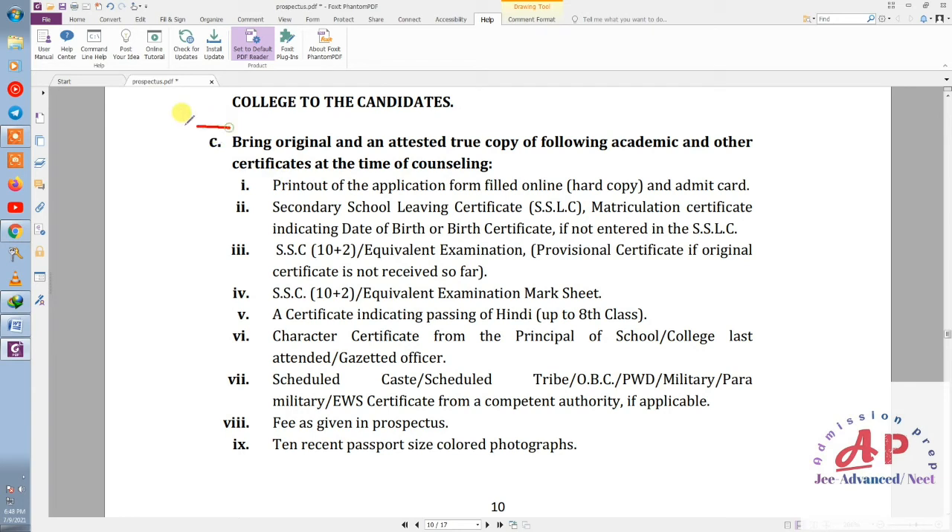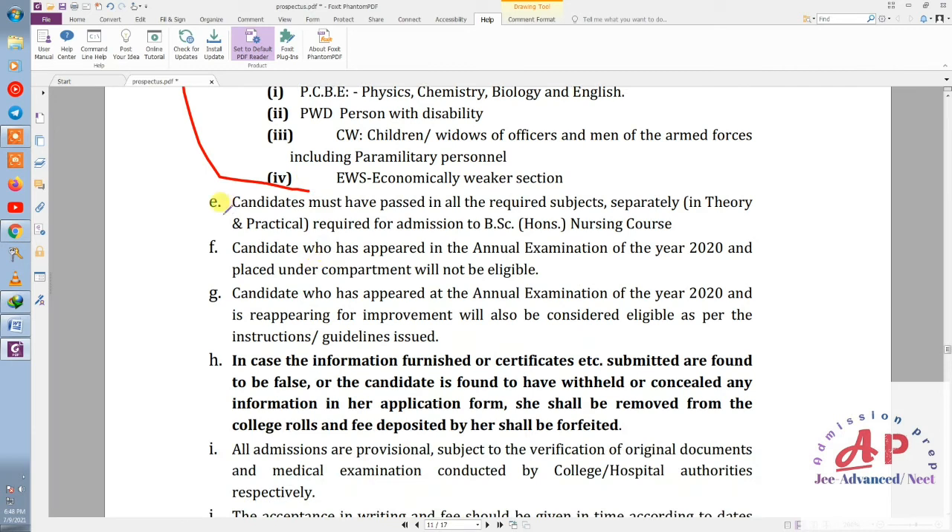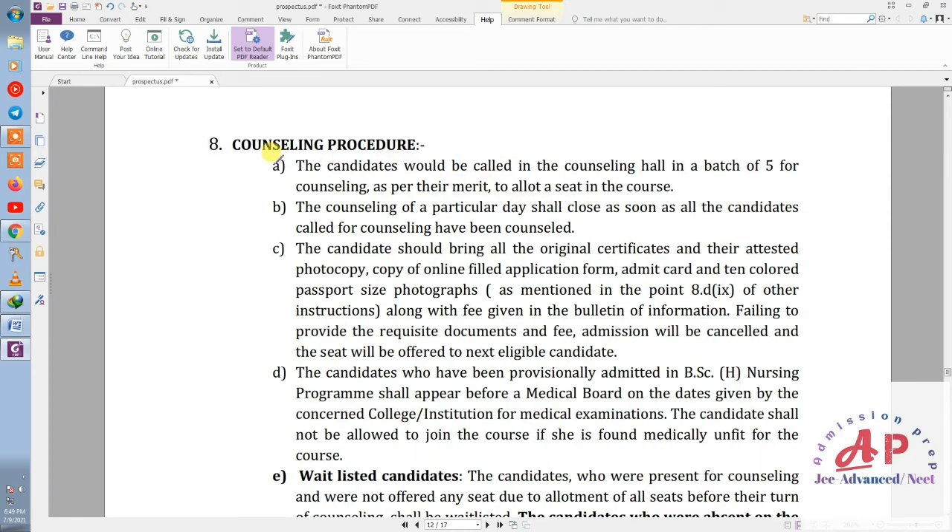Moving further down in the PDF, there are some important documents listed that you need to prepare for this form. The same documents will be required for any other admission form as well. Another important point is that the candidate must be fully pass — in both theory and practical. No subject should have a fail or compartment; otherwise the candidate will not be eligible for this form.